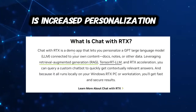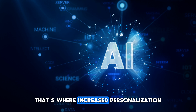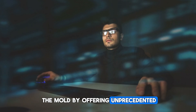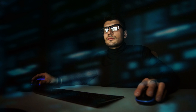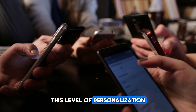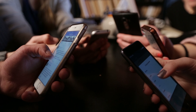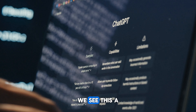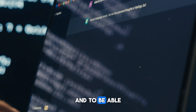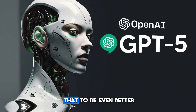Number three is increased personalization. In the world of AI, one size doesn't fit all, and that's where increased personalization comes into play. GPT 5 aims to break the mold by offering unprecedented customization options, allowing you to tap into personal data to tailor interactions with each user. This level of personalization could redefine user engagement, making interactions more intuitive and aligned with individual preferences. We saw this a little in GPT 4 with custom GPTs, and in GPT 5 we're expecting that to be even better.